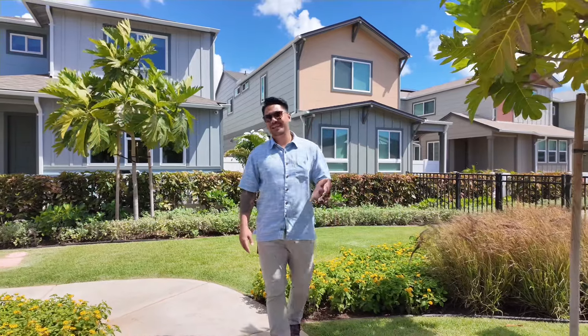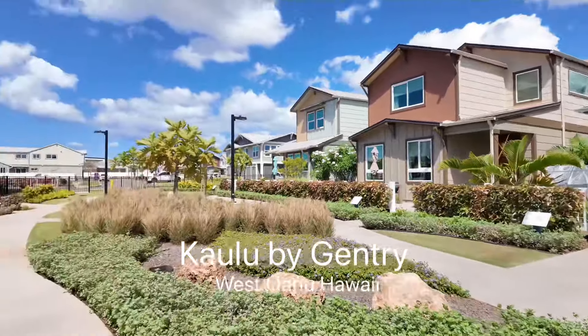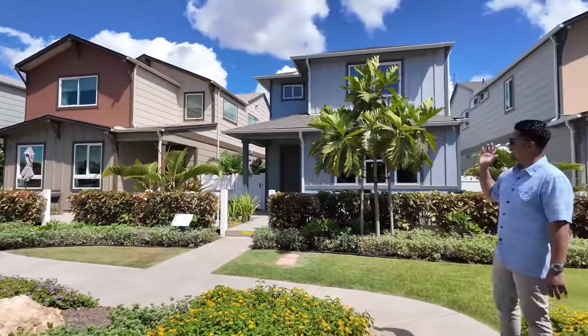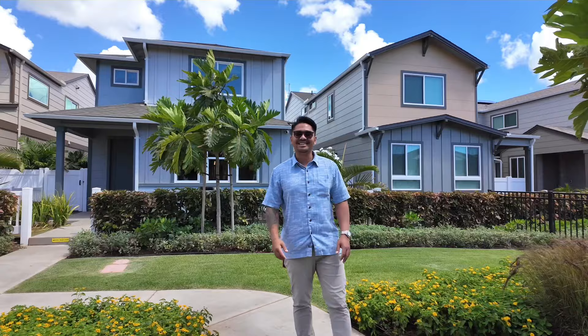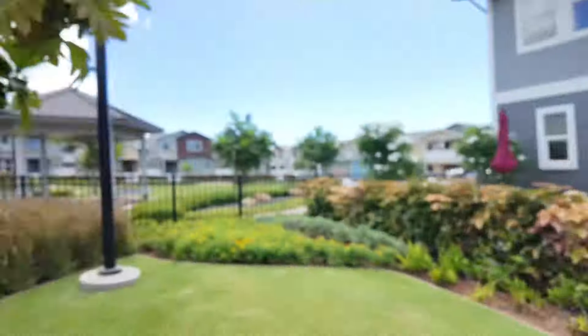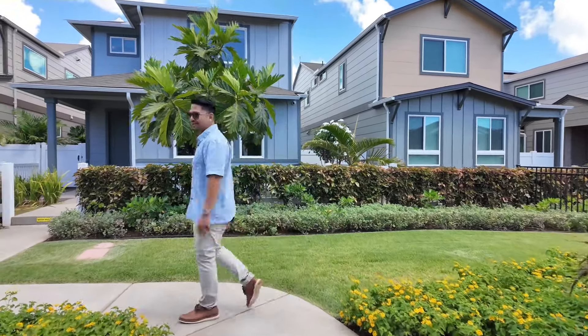Hey, what's up guys. Right now I'm currently located in the beautiful community here in Kaulu. This is located in West Oahu and we will be checking out three total floor plans. This is the first one — it's Plan Three, the Hoku floor plan. My cameraman is my son, his name is Landon. Let's go enter into this first floor plan.